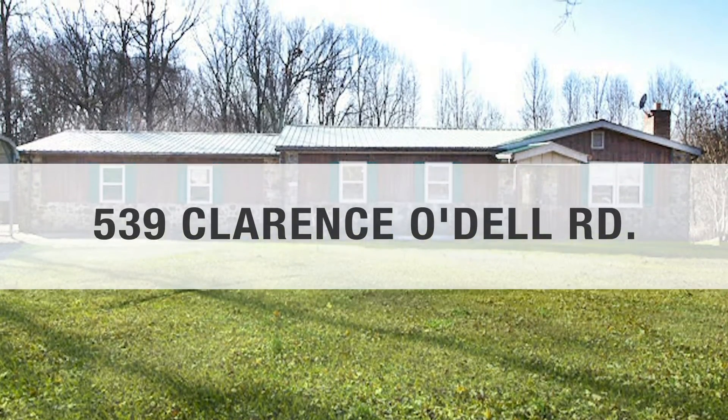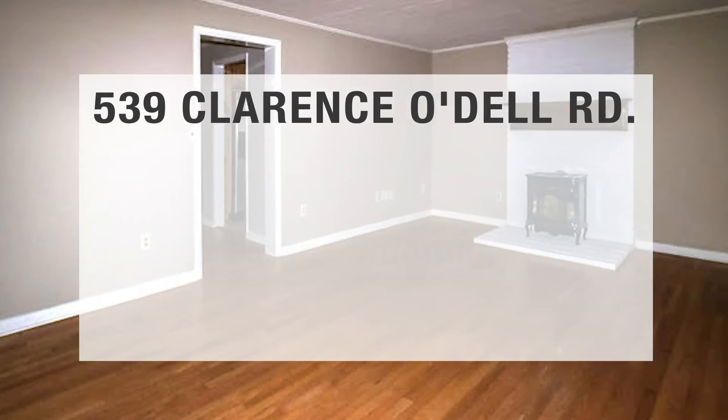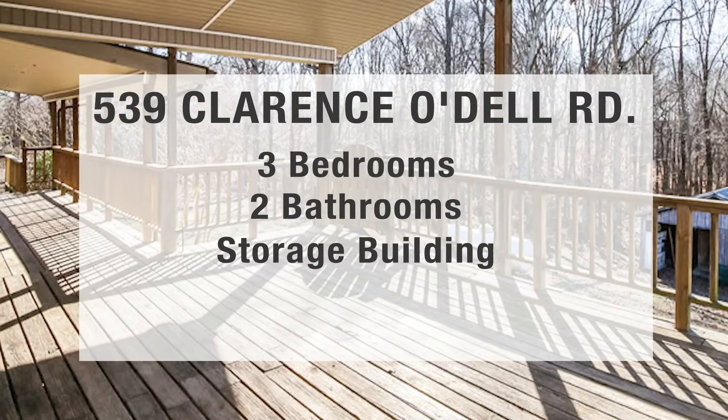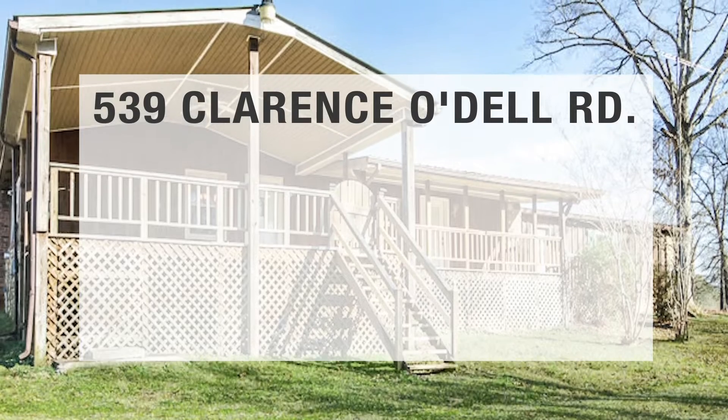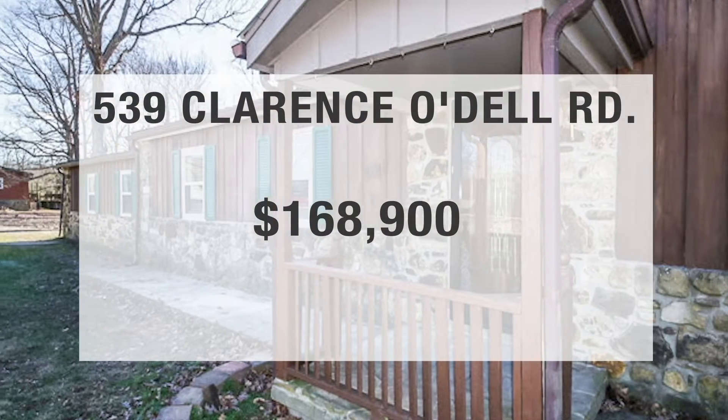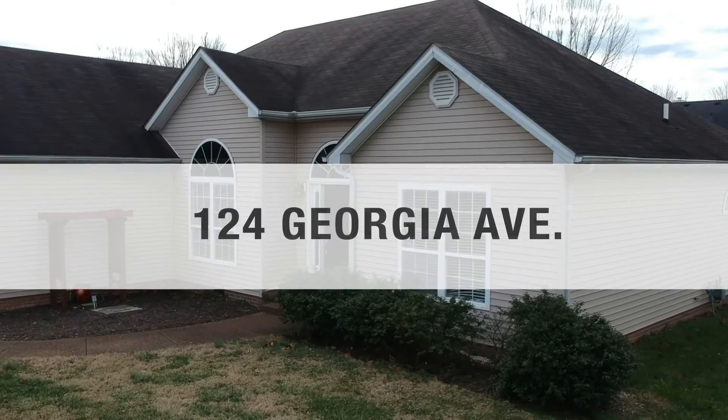The first open house is located at 539 Clarence Odell. This is a three bed, two bath home that has a storage shed on property and sits on 3.6 acres. This home is priced at $168,900.